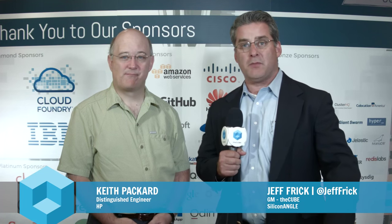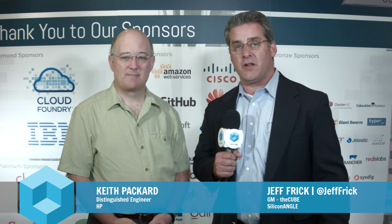Jeff Frick here with theCUBE. We are on the ground in downtown Seattle, Washington, for LinuxCon North America. We came up to the great Northwest to check out what's going on, and there's a lot of excitement. Excited in this next segment to be joined by Keith Packer, distinguished Linux technologist for HP. Welcome.